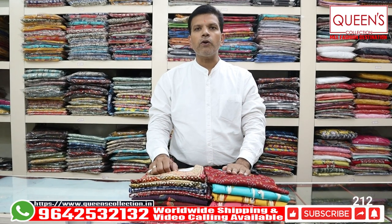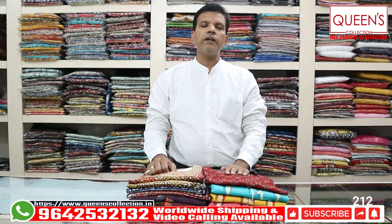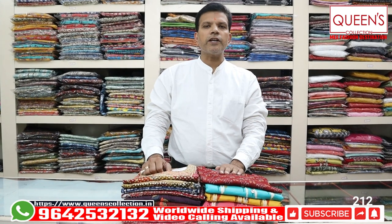If you have alterations, you will be able to see the alterations. There are also worldwide shipping facilities. Let's start with the fancy collections.